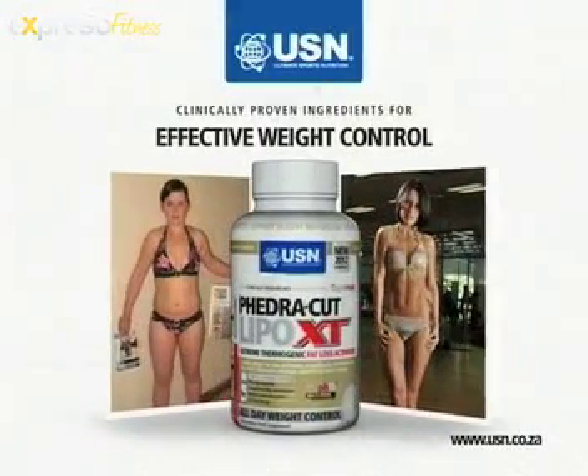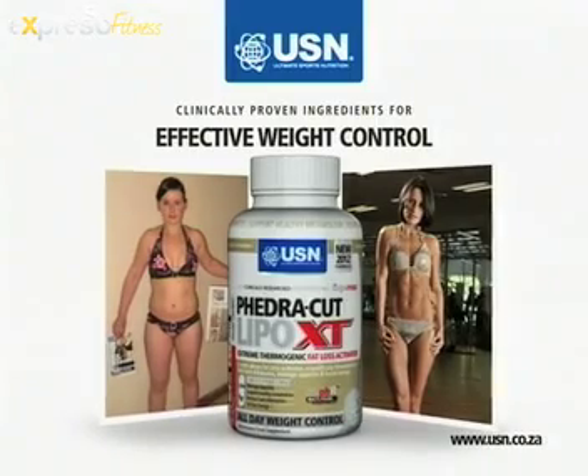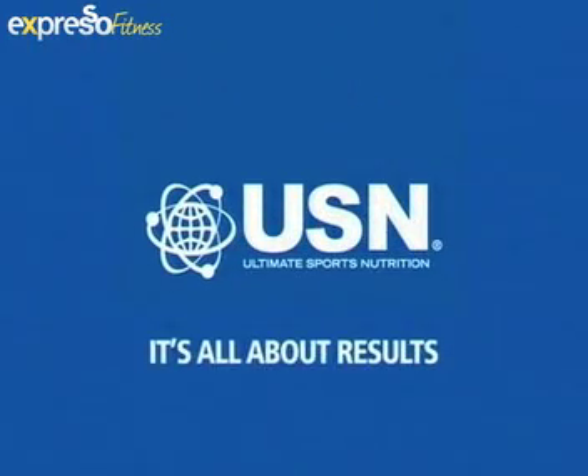Transform your body with SA's most trusted fat burner, USN FedaCut XT — clinically proven ingredients for rapid fat loss. USN: it's all about results.